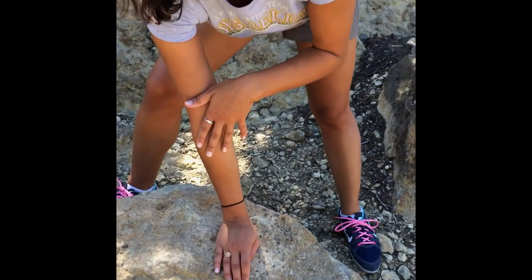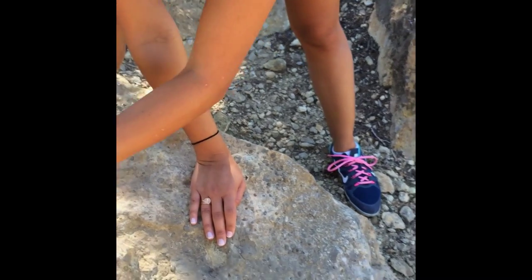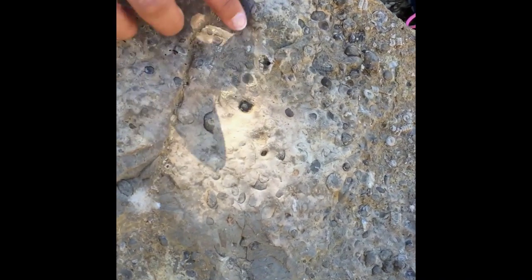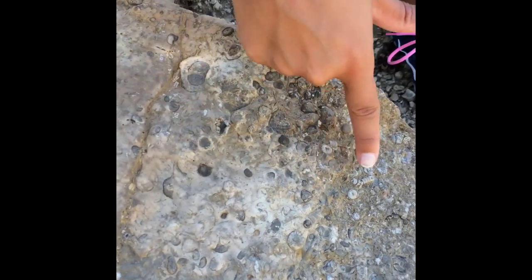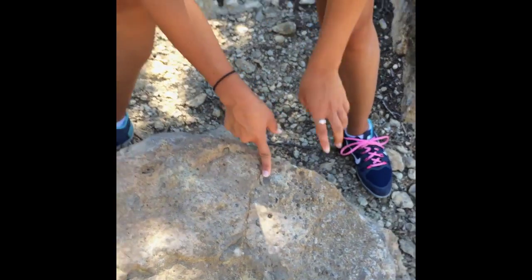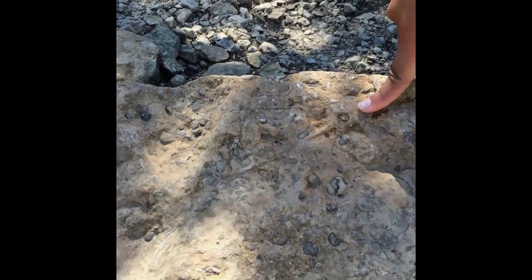I wanted to point this out on our way out of the trail. This massive stone is just full of seashell midden. Look at this layer — all of these shells. All brachiopods, but super cool.